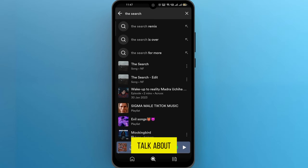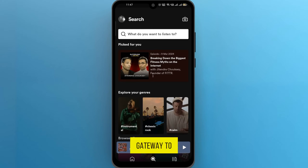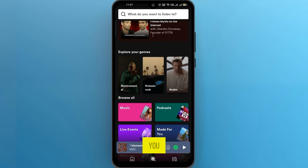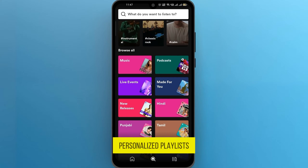Now let's talk about the Explore tab. It's your gateway to a treasure trove of music recommendations tailored just for you, from new releases to personalized playlists.